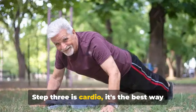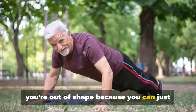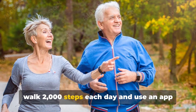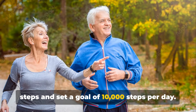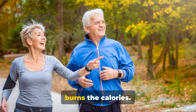Step three is cardio. It's the best way to burn calories and easy to start, even if you're out of shape, because you can just walk more each day. If you don't walk much, set a goal to walk 2,000 steps each day and use an app on your phone to keep track. Then work at steadily increasing your steps and set a goal of 10,000 steps per day. It's simple and easy to do and really burns the calories.